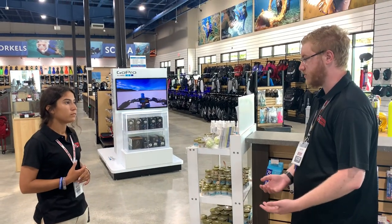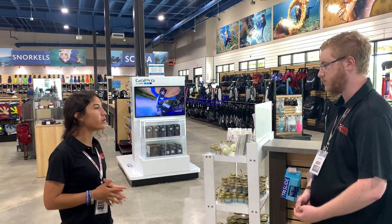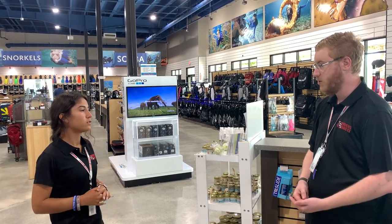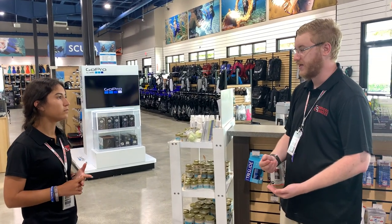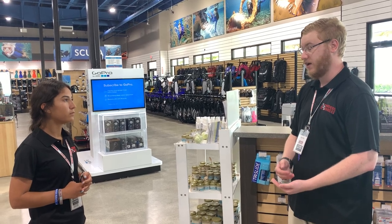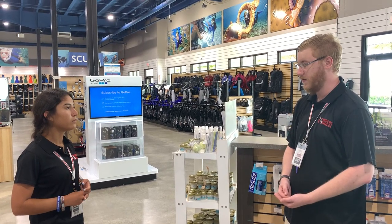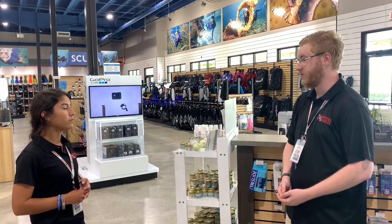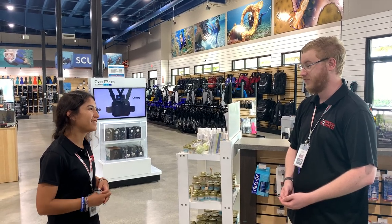Do you have any questions about the store? I was wondering if you guys have a points or rewards system here? Yes we do. We actually have our Diver Rewards membership which is free to join. It's a points system — for every dollar you spend you get a point, and for every 250 points you get $10 back. We also give you half price tank fills Monday through Thursday, a maximum of two tanks. And we keep track of your receipts in case you ever need to exchange or return anything. Perfect, thank you so much. You're very welcome.